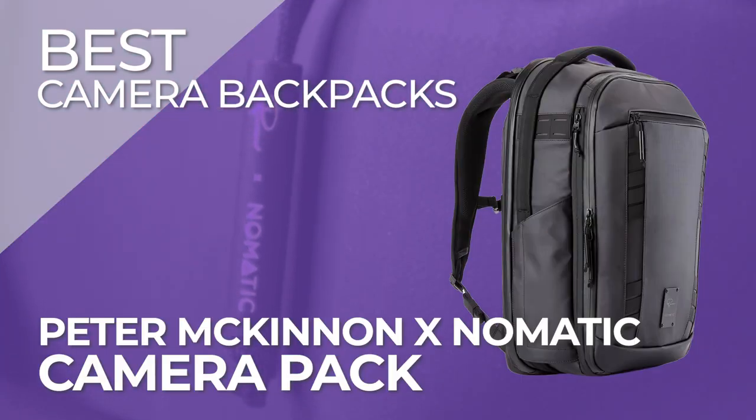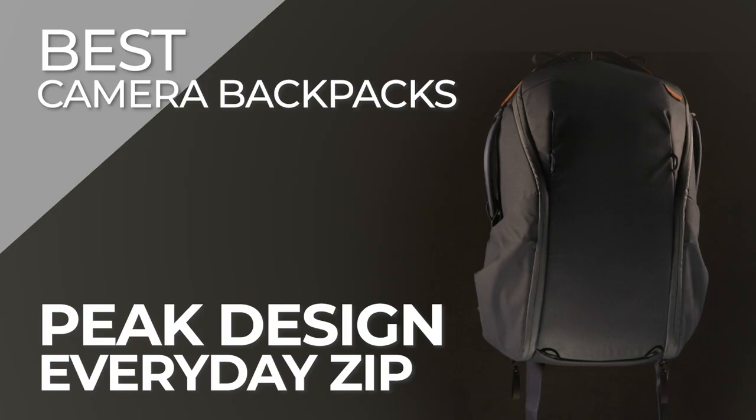Welcome to our roundup of the best camera backpacks. We've categorized our seven best camera backpacks into different categories and use cases.